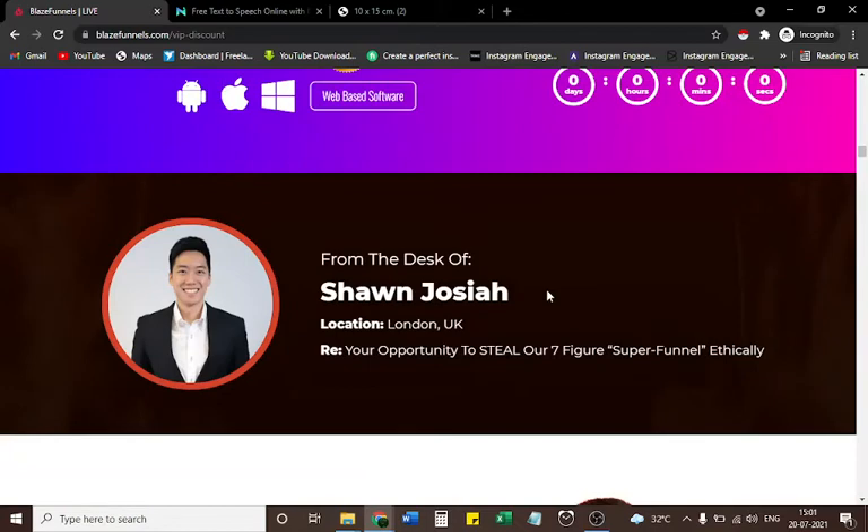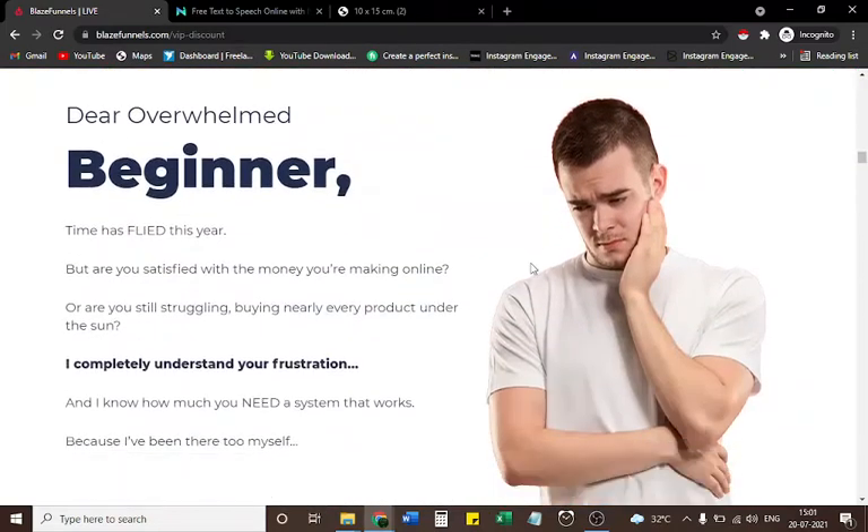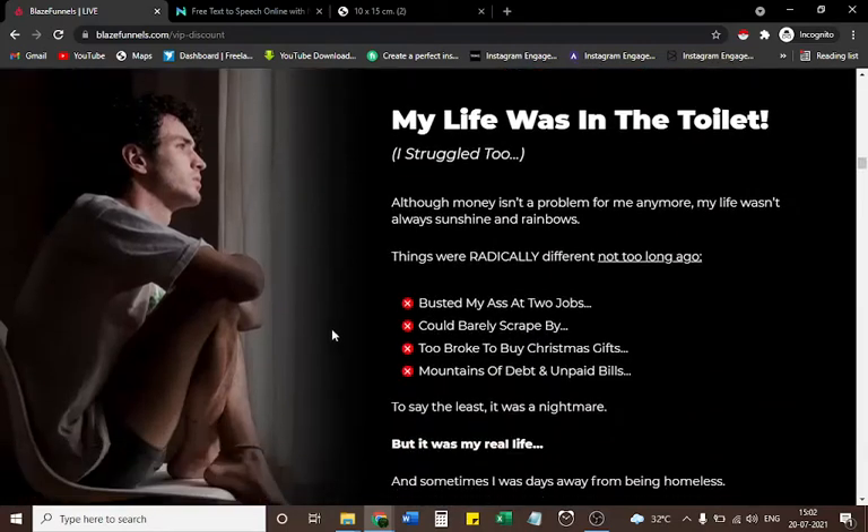From the desk of Sean Josiah, London, UK. Your opportunity to steal our seven-figure super funnel ethically. Dear overwhelmed beginner — time has flown this year. Are you satisfied with the money you're making online, or are you still struggling, buying nearly every product under the sun? I completely understand your frustration. I know how much you need a system that works, because I've been there myself. Although money isn't a problem for me anymore, my life wasn't always sunshine and rainbows.